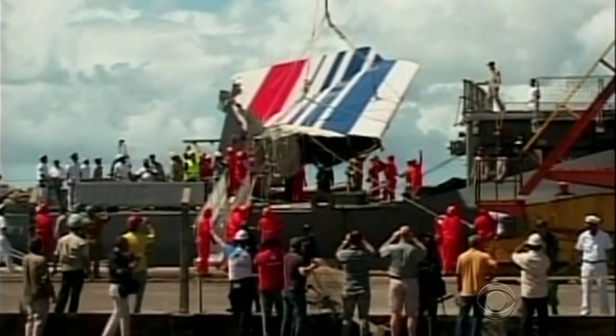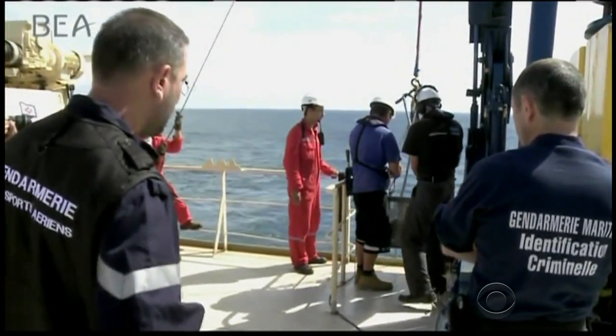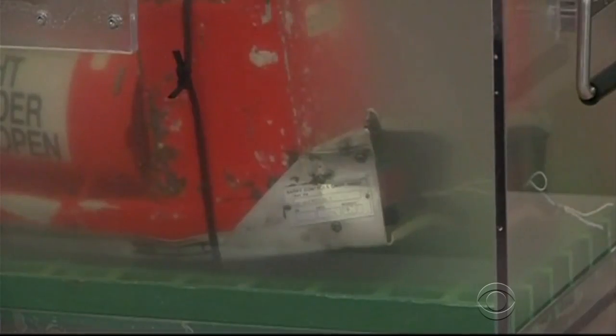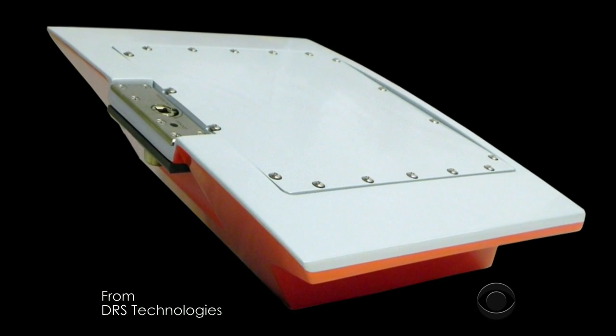Could a new technology have made a difference? Jeff Pegues has been looking into that. When Air France Flight 447 crashed into the Atlantic Ocean in 2009, the search for the cockpit voice and flight data recorders took two years and between $40 and $50 million. But the search might have been significantly shorter had the plane been outfitted with so-called deployable black box technology.